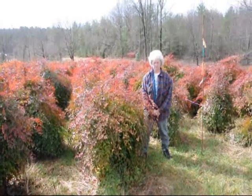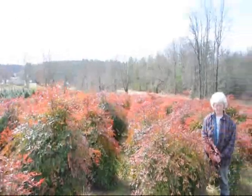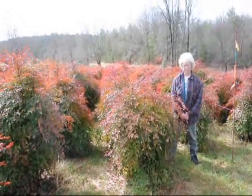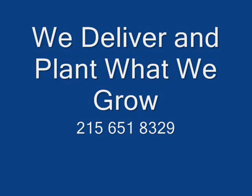This is Nandina — give us a call at 215-651-8329, we have plenty of them here. It's a real nice evergreen that only gets to be about 5 to 6 feet. These are nice heavy plants. We have plenty of them.